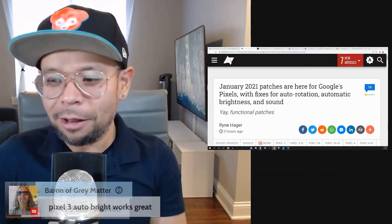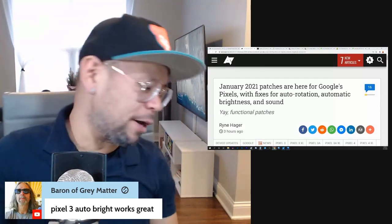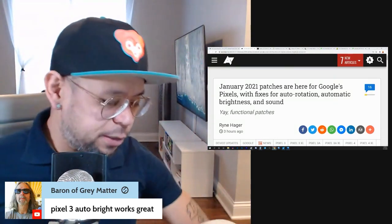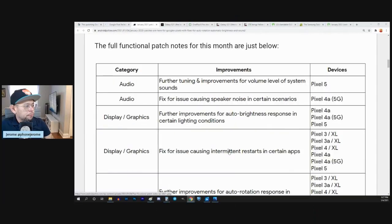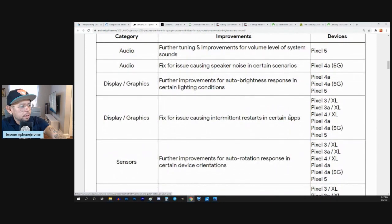Ed is saying the Pixel 3 auto brightness works great. In my experience with the Pixel 5, it gets a little darker than I'd like. Here are the full functional patch notes: further tuning and improvements for volume level of system sounds — didn't we talk about that recently, that the system sounds were at like max volume? Fix for issue causing speaker noise in certain scenarios.